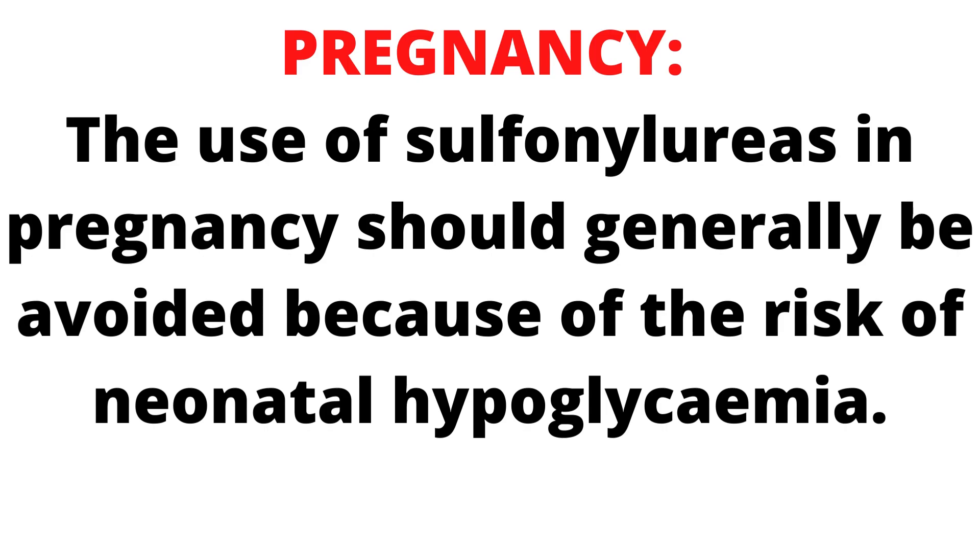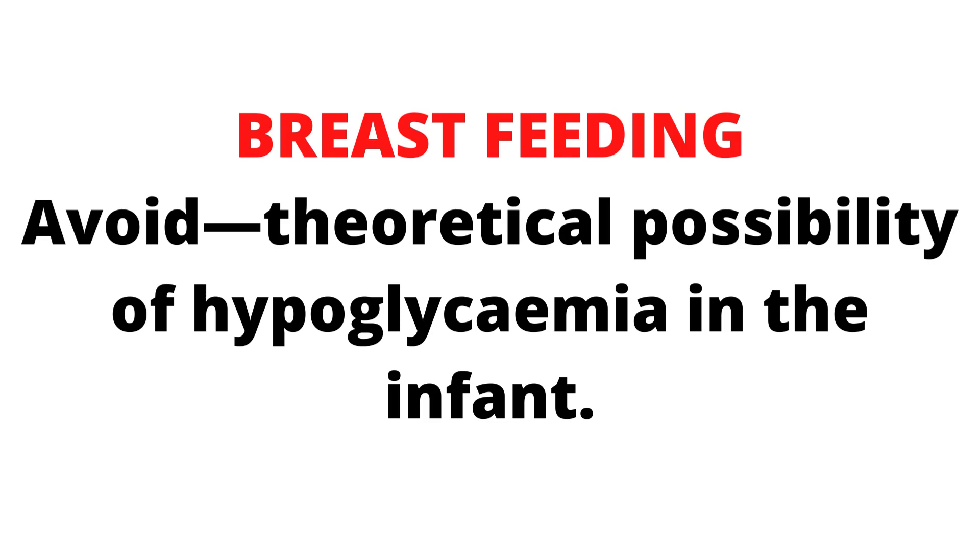The use of sulfonylureas in pregnancy should generally be avoided because of the risk of neonatal hypoglycemia. Gliclozide should also be avoided in breastfeeding because of the possibility of hypoglycemia in the infant.